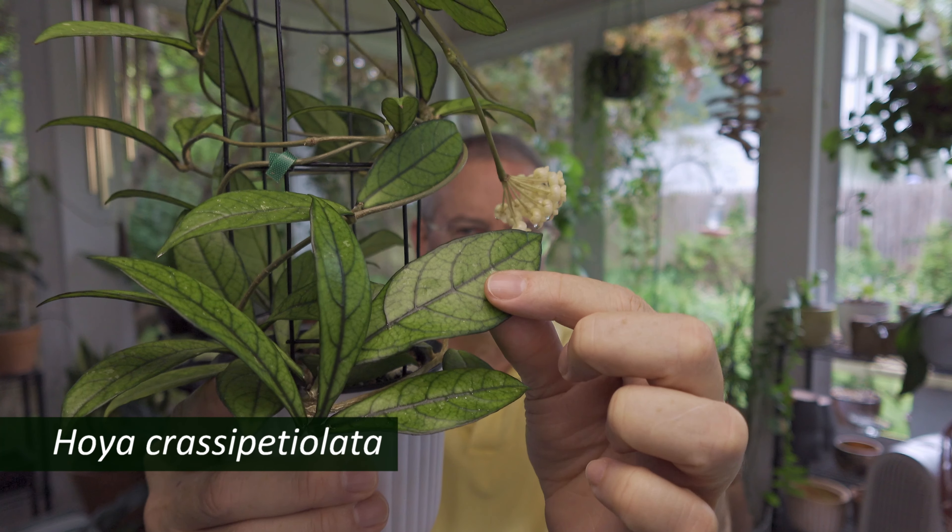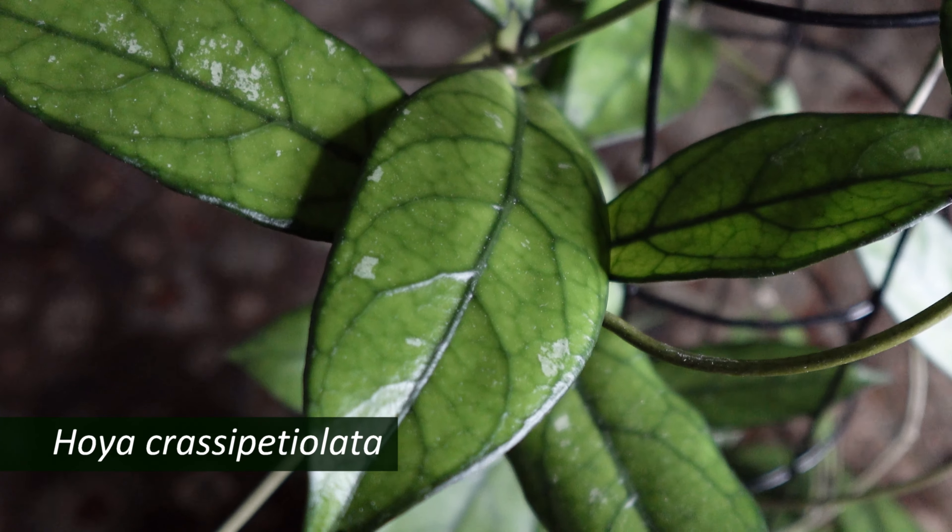It shouldn't be terribly expensive, it's one to look for. I have a crassipetiolata splash that I'm going to have to have a stern talking to because it's been over a year and it's just sitting in the pot. I even moved it to self-watering and it hasn't lived up to expectations. But if you don't have one of these it's definitely worth looking for — it's so pretty, if you like that whole Finlaysonii, Callistophylla kind of vibe, but without the humongous leaves. This is Hoya crassipetiolata.